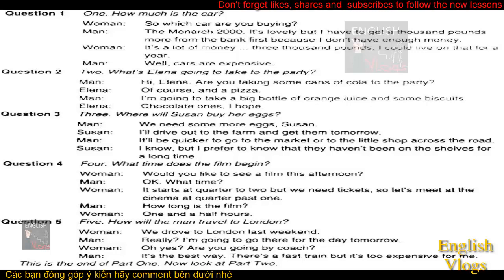What time does the film begin? Would you like to see a film this afternoon? OK. What time? It starts at quarter to two, but we need tickets. So let's meet at the cinema at quarter past one. How long is the film? One and a half hours. OK.